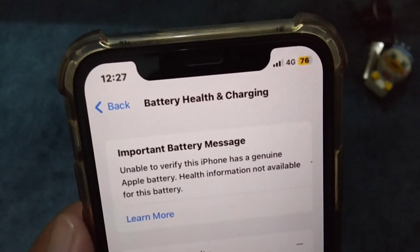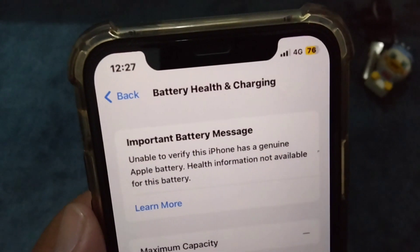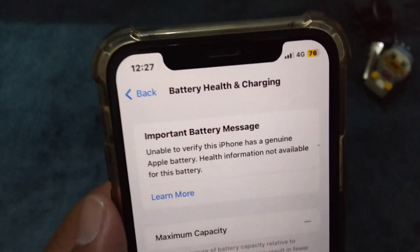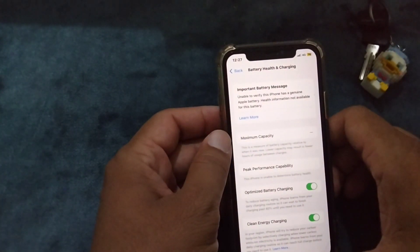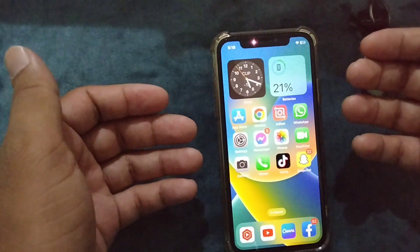Hello guys and welcome back. In this video I am going to show you how to fix 'Unable to verify this iPhone has a genuine Apple battery.' After replacing your battery, this message appears on your screen and in your settings.